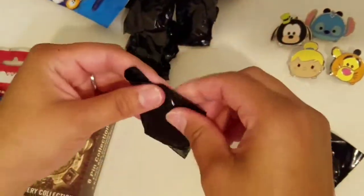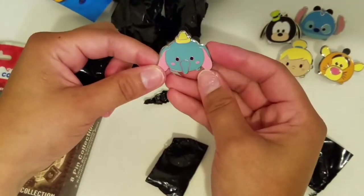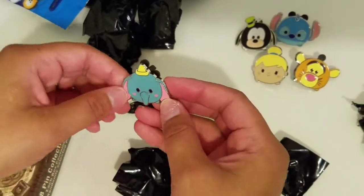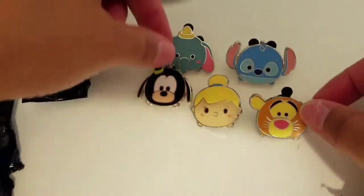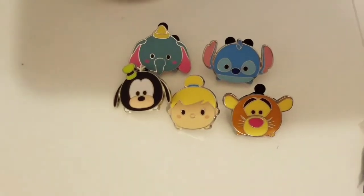And this is the last one, so we shall see... Dumbo! That's cute. That was a good pack — that was a really good pack!